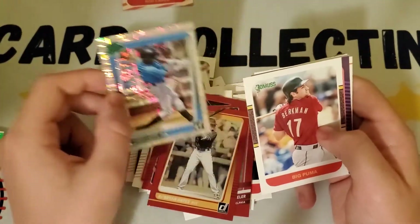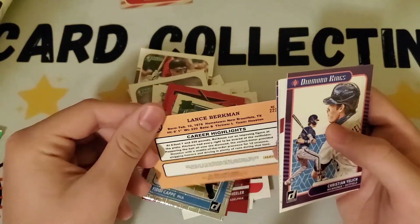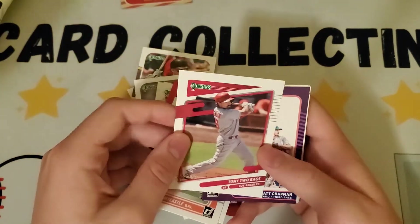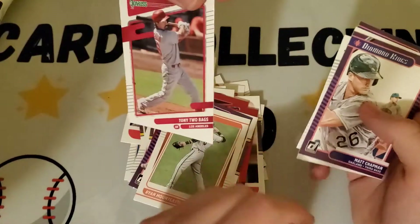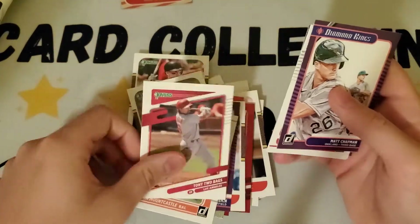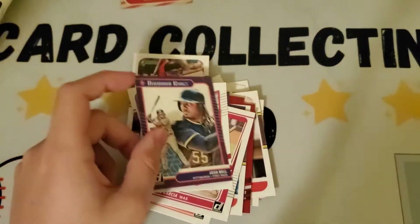Big Puma — who is that? Lance Berkman, they call him Big Puma. Christian Yelich Diamond Kings, Ryan Mountcastle rated rookie, Tony Two Bags — and it even has his nickname on it. Who is that for real? Anthony Rendon — the nickname card looks nice. Matt Chapman Diamond Kings, Luis Garcia rated rookie, Bryce Harper, and Josh Bell Diamond Kings. That's a nice one! We'll do a recap at the end.